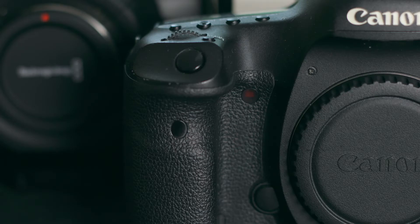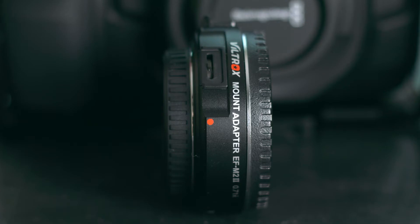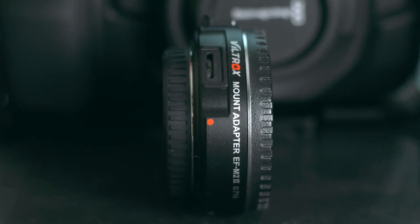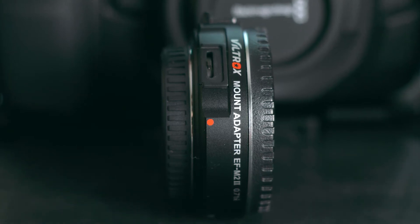Another big reason I went with the Blackmagic Pocket Cinema Camera is the transition from Canon to Blackmagic. I own Canon batteries and Canon lenses, and I can use those on this cinema camera. I did have to buy an adapter to use my Canon lenses on the Micro Four Thirds mount, but with how low the cost of the camera is, I didn't mind spending money on the adapter.